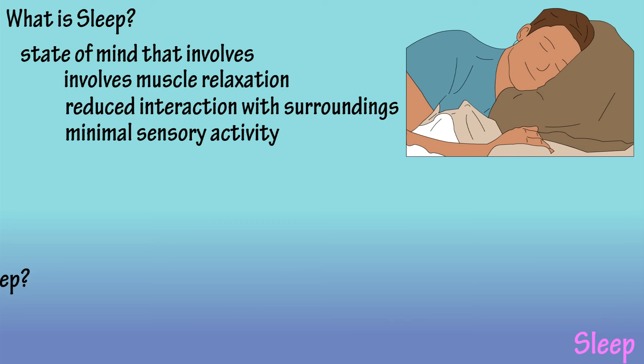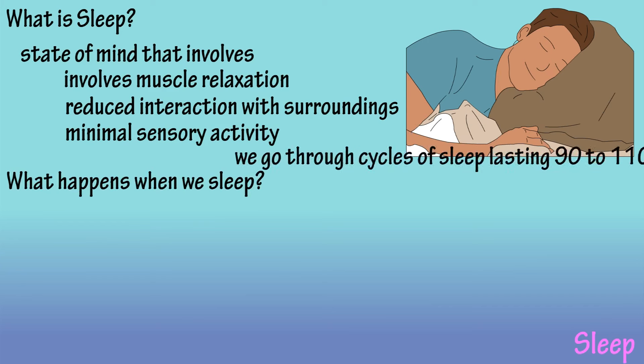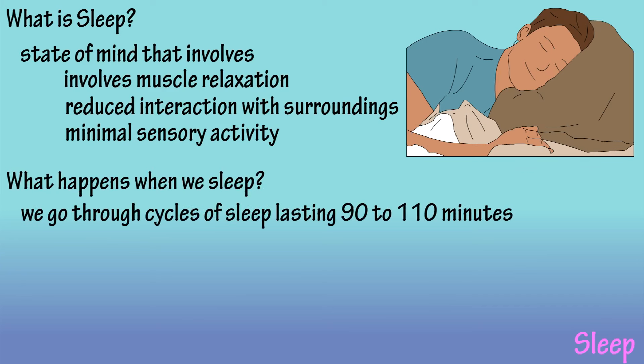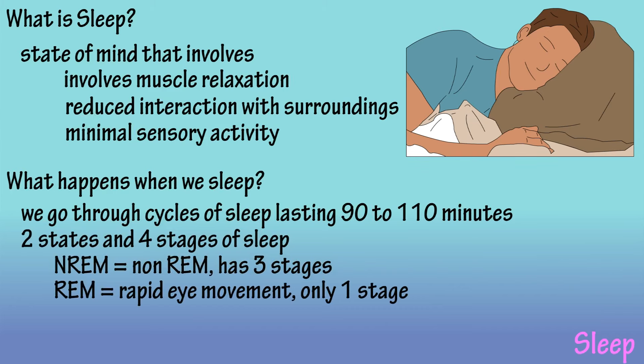And what happens when we sleep? Well, when we sleep, we go through cycles of sleep which last about 90 to 110 minutes. Each cycle has two different states of sleep and four stages of sleep. The two states of sleep are often classified as NREM, non-REM sleep, and REM sleep. REM means rapid eye movement. Non-REM sleep has three stages and REM has only one stage of sleep.